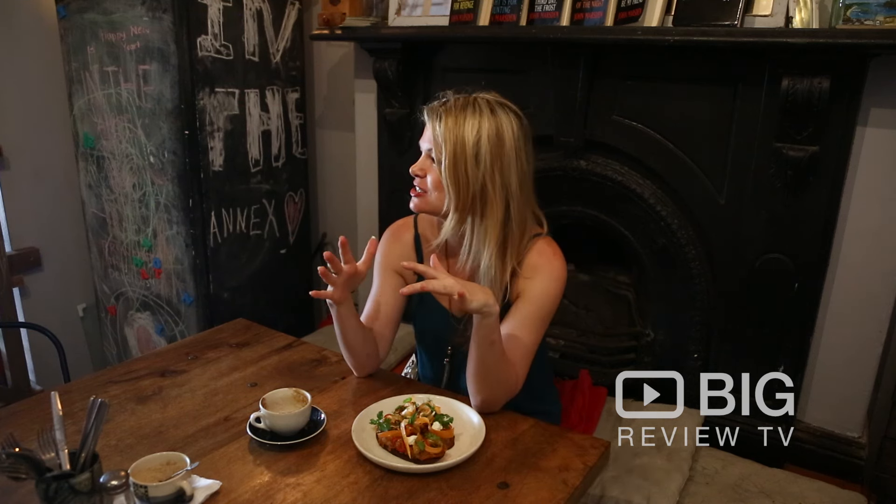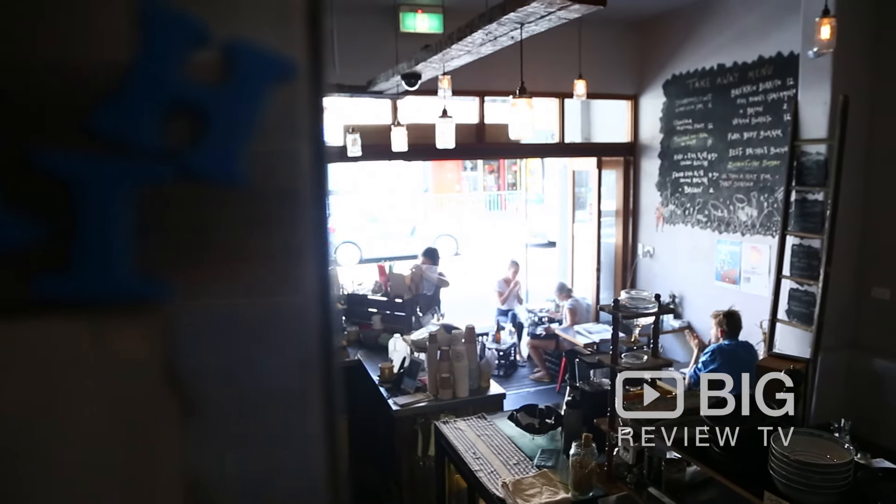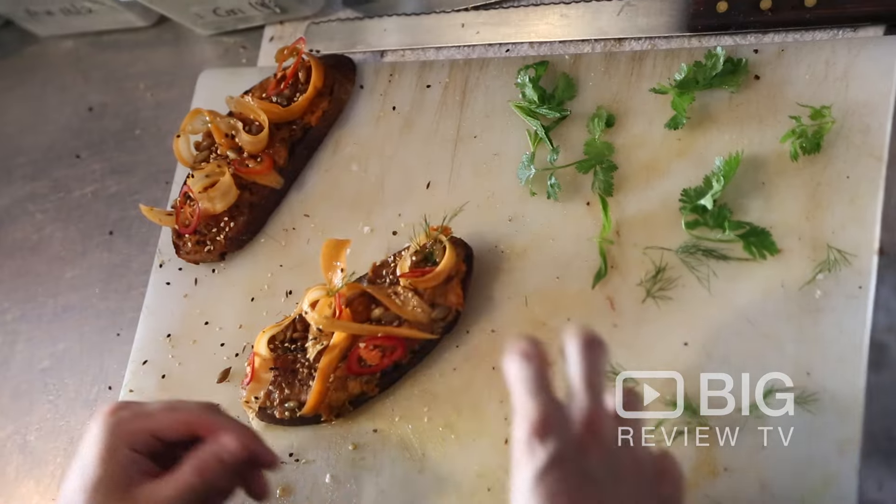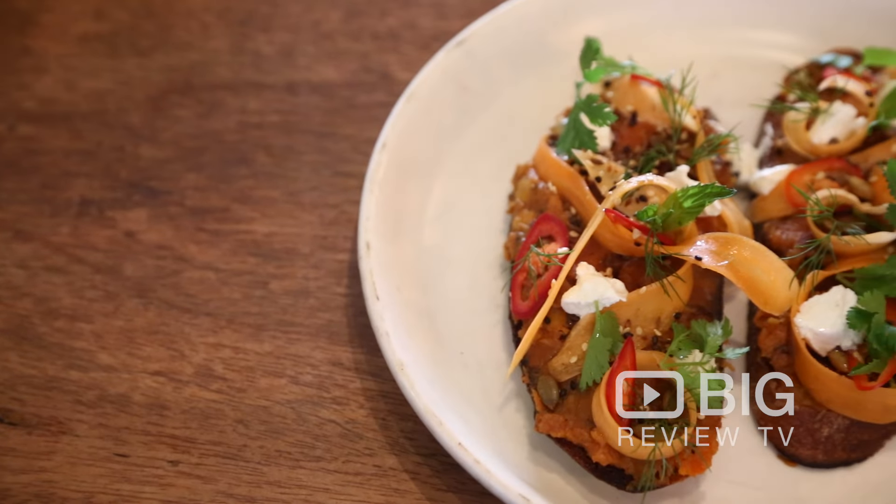Hey guys, Kate for Big Review TV. Today we're in Ross Street at the Annick's Cafe. It's super cute, industrial style, really relaxed cafe with sensational food. Can't wait to check it out. Let's go.